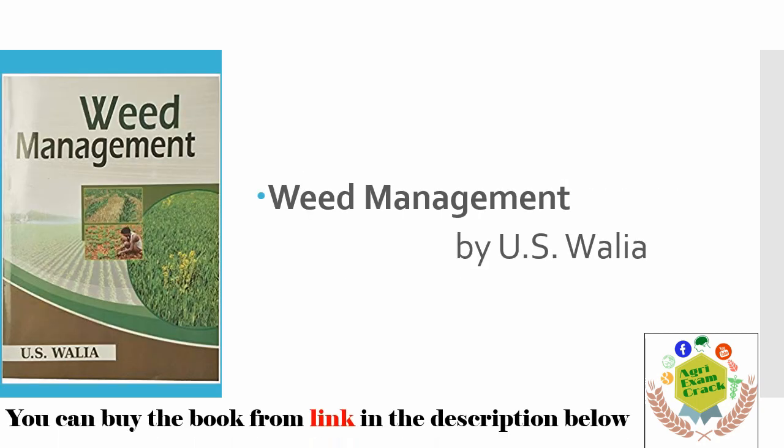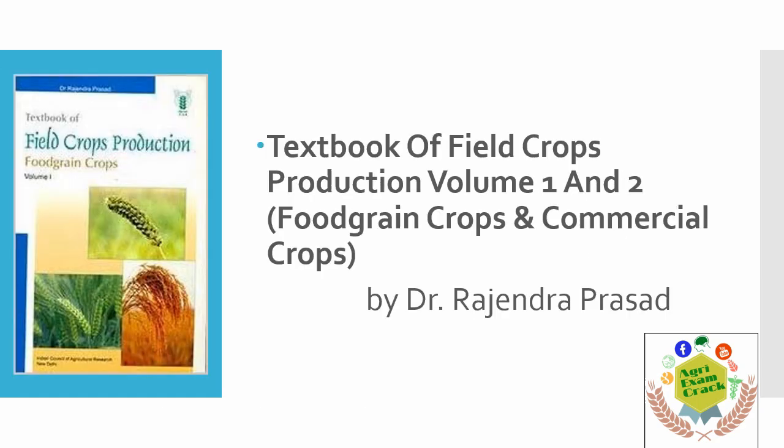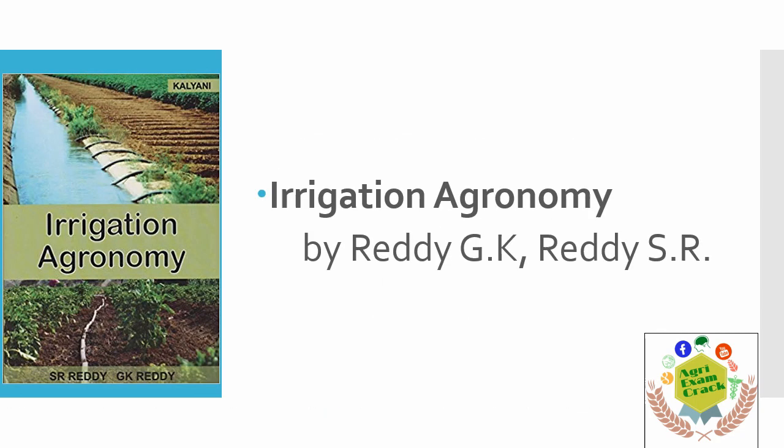You can also buy this book from the link in the description. Next is Field Crop Production — there are two volumes of this book, written by Dr. Rajendra Prasad. These are very important books; you must read both Volume 1 and Volume 2. You can cover all the crops and topics about crop production from these books.